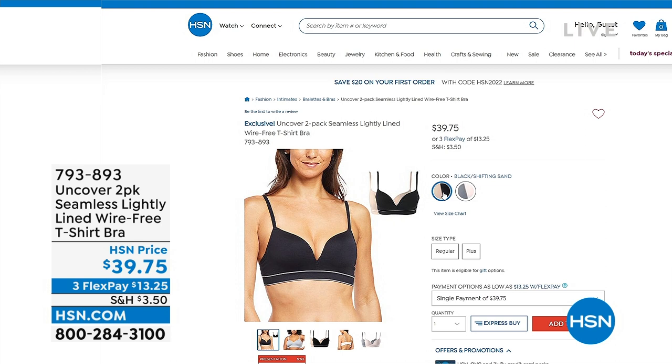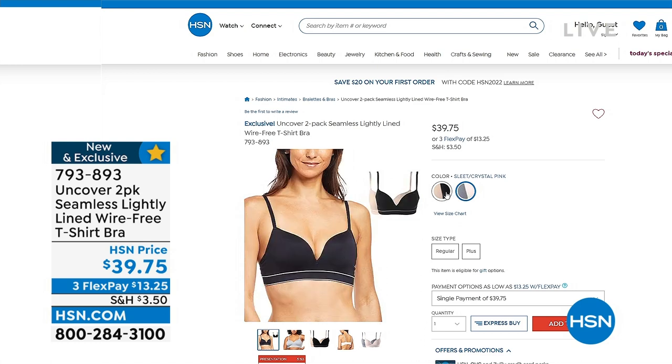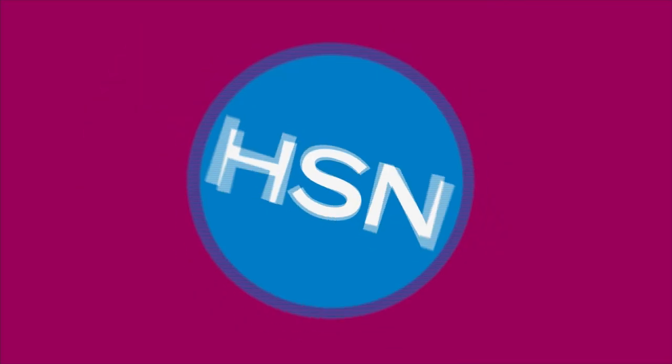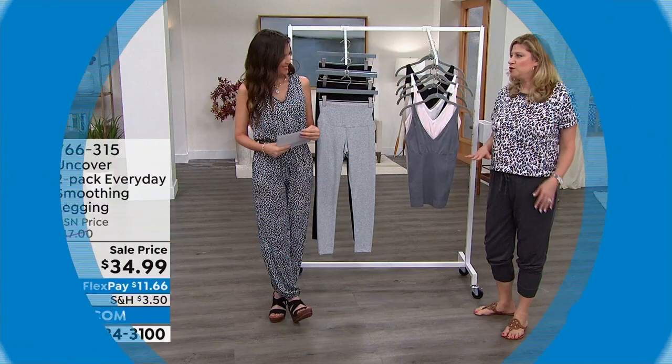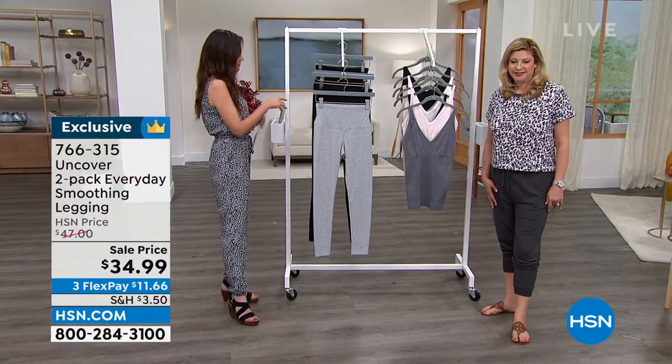If you want this really pretty t-shirt bra — a t-shirt bra means you will not be able to see it under anything you're wearing — this is the one you're going to want to get: $39.75 for two. These are actually underwire-free as well, with a really beautiful deep V neckline. It has a lot of lift built in but there's no wires. Comfort and pretty — that's a sexy bra. You don't find that for that price.